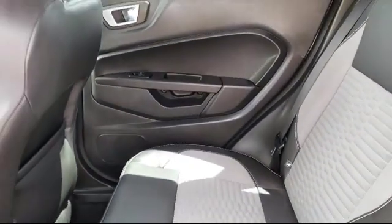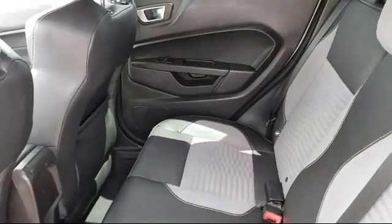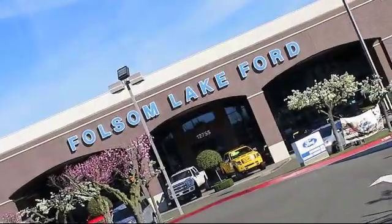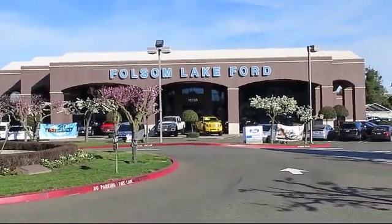And as we look to the next 25 years, we will continue that commitment. Come in today and let us show you what excellence in customer service looks like. We're located off Highway 50 at Folsom Boulevard, under the flag.